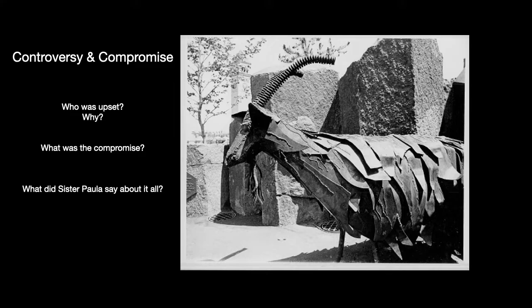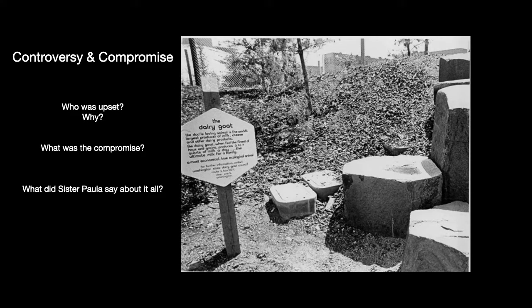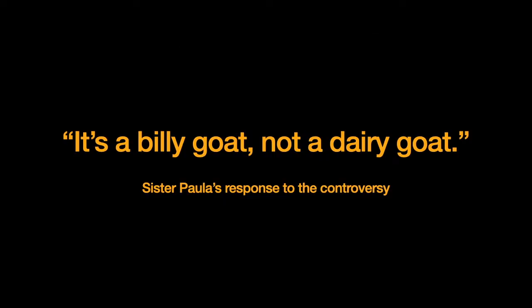A compromise was reached: next to the goat — you can still see the basalt column — a sign was put up that described the dairy goat, what they ate, how much milk they could produce, and that they are in fact a very ecological animal. That seemed to appease the protesters, and people also got to learn about goats. Sister Paula's response? She said, 'It's a billy goat, not a dairy goat' — a wry response. She was basically saying it's not even a dairy goat, so what's the big deal?